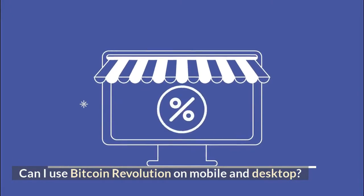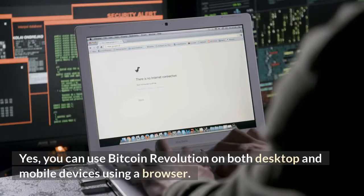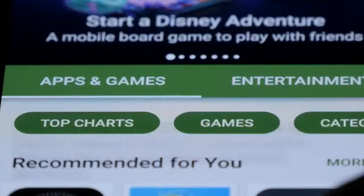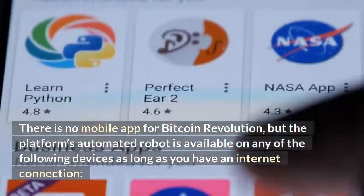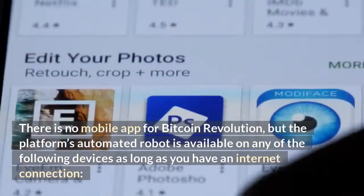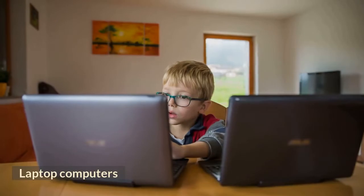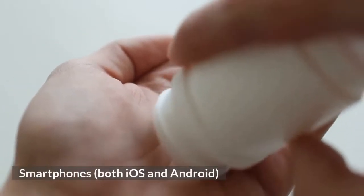You can use Bitcoin Revolution on both desktop and mobile devices using a browser. There is no mobile app for Bitcoin Revolution, but the platform's automated robot is available on any device — including desktop computers, laptop computers, tablets, and smartphones (both iOS and Android) — as long as you have an internet connection.